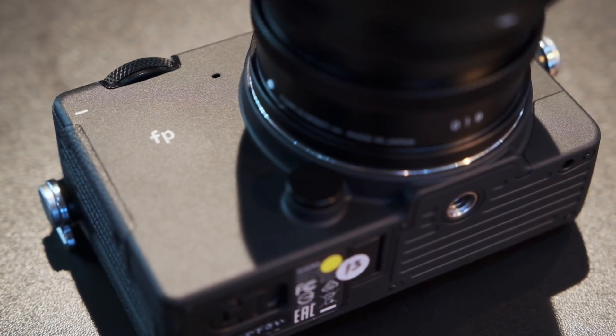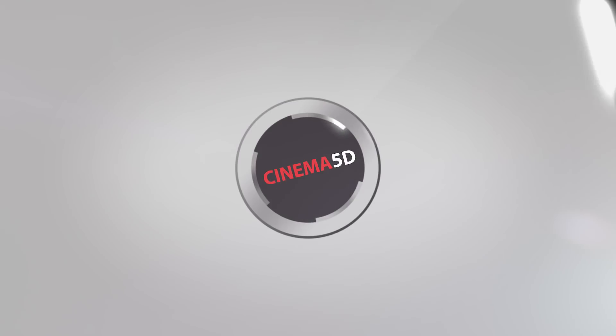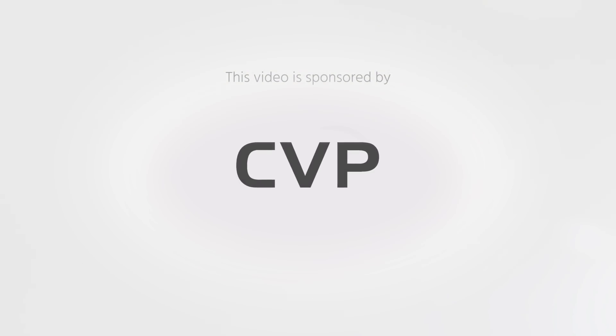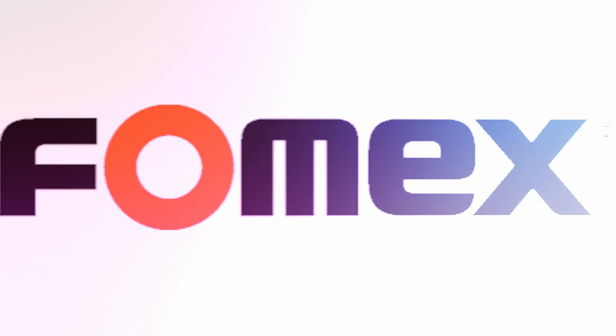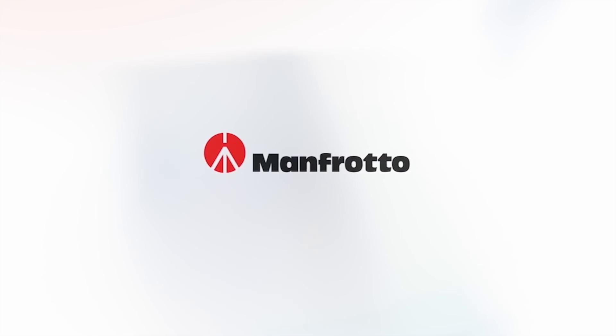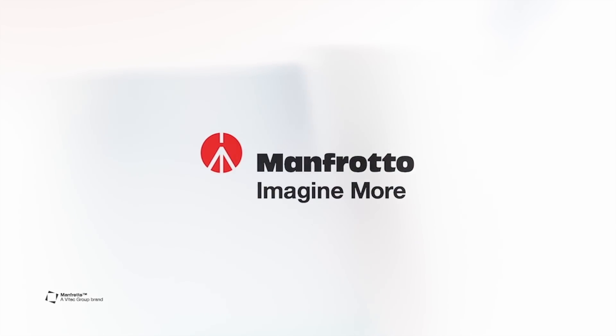Sigma FP Camera, a short development update. Cinema 5D at IBC 2019 is brought to you by B&H, the professional source for all your video needs. CVP, the leading specialist in creative cine, video and photo solutions. Fomex, devoted to remarkable light. Manfrotto, imagine more. And Fujinon, ultimate optical performance.